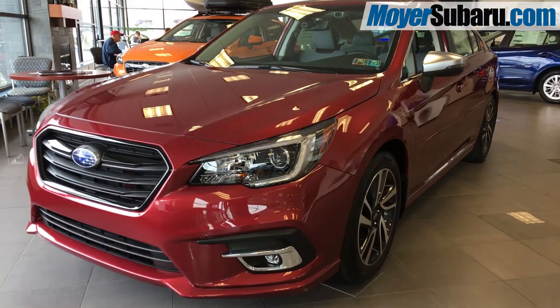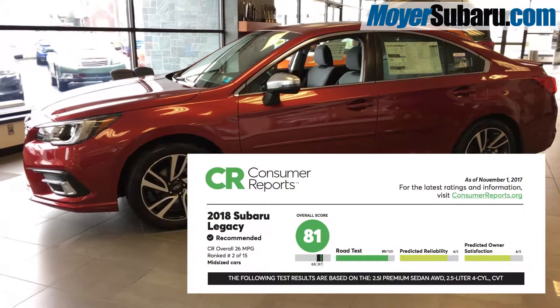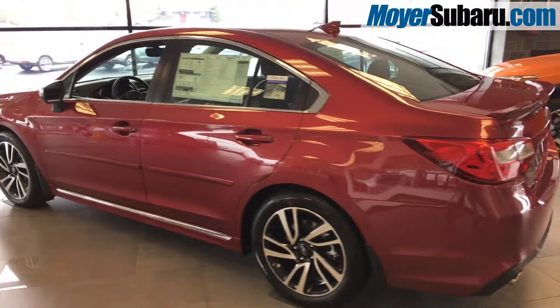The Subaru Legacy has consistently received very high scores from Consumer Reports for its ride, handling, braking, acceleration, fuel economy, quietness, interior room, and ease of use.